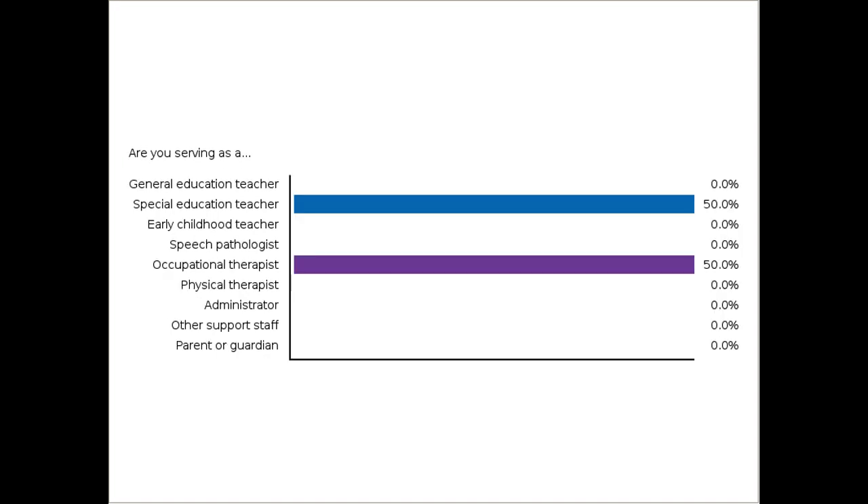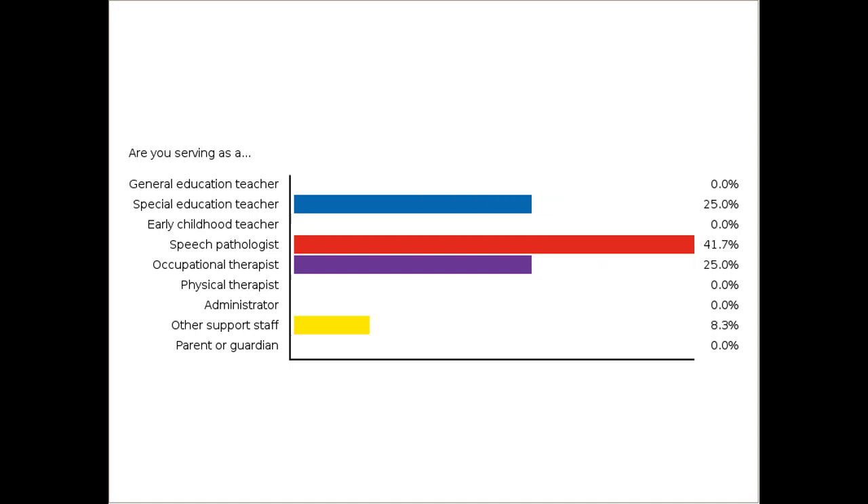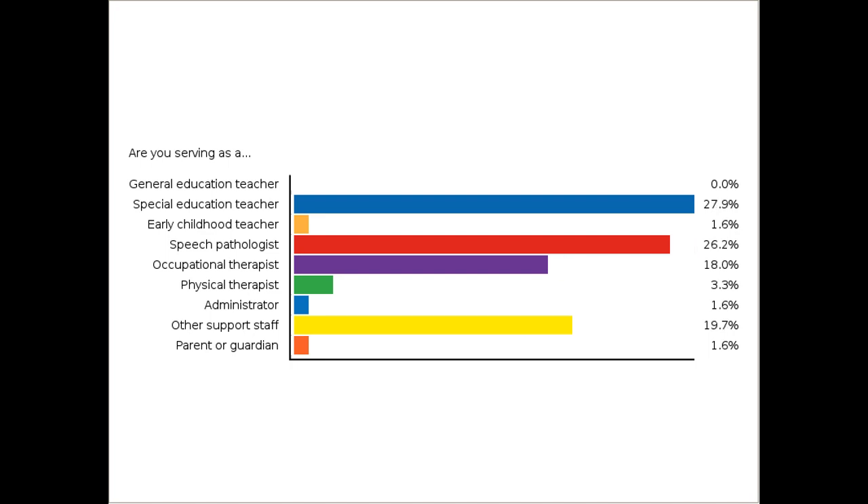This initial poll is trying to find out who the participants are today — general education teachers, special education teachers, speech pathologists, and different kinds of support staff and administrators. Many of us are working from home, so maybe parents have joined too. A lot of you are speech pathologists and special education teachers. I hope you will share these ideas; perhaps general education teachers are busy with online teaching since many districts have moved online.